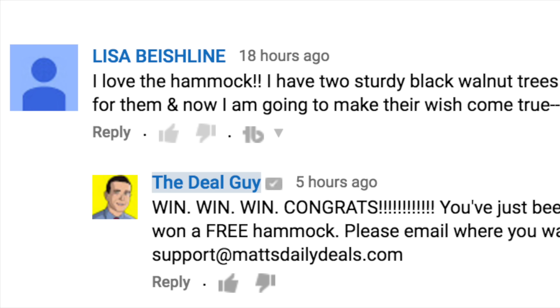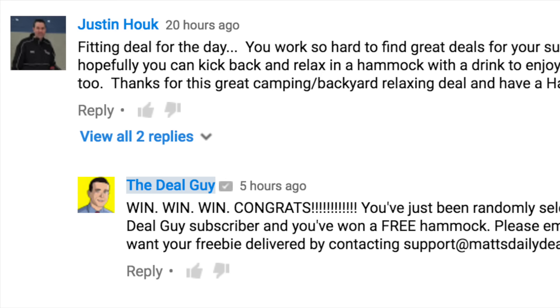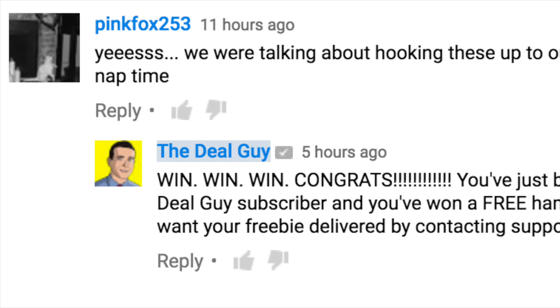Now for the freebie announcement. Congratulations to our free hammock winners from my last vlog. Congratulations, Lisa — you have a free hammock coming your way. Congratulations goes out to Justin — you are awesome, thanks for all the support, you have a free hammock coming your way. And finally, Pink Fox, thank you so much for being a part of my life. Thank you for watching — we love having you guys here, it really makes our day. As I mentioned, I have no life, so what you add to what I do have is awesome.